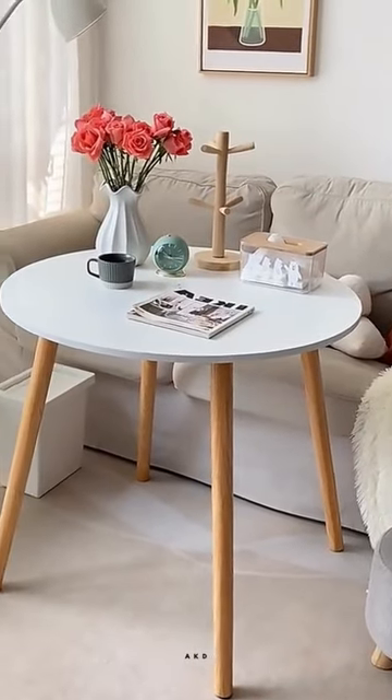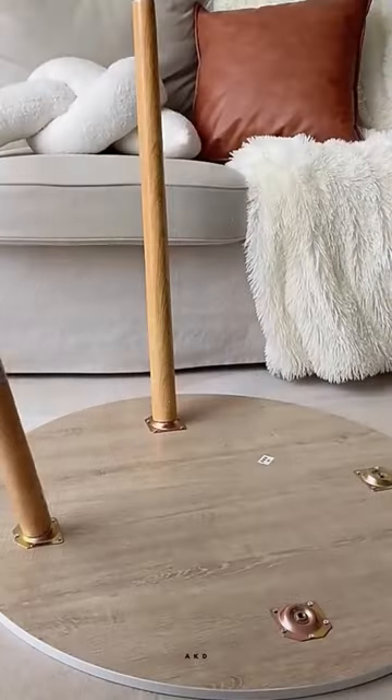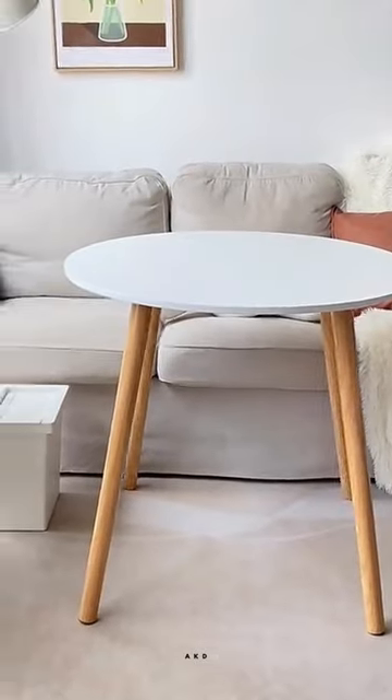This video showcases a variety of tables for different purposes, including coffee tables, makeup tables, dining tables, bistro tables, computer desks, and outdoor furniture.